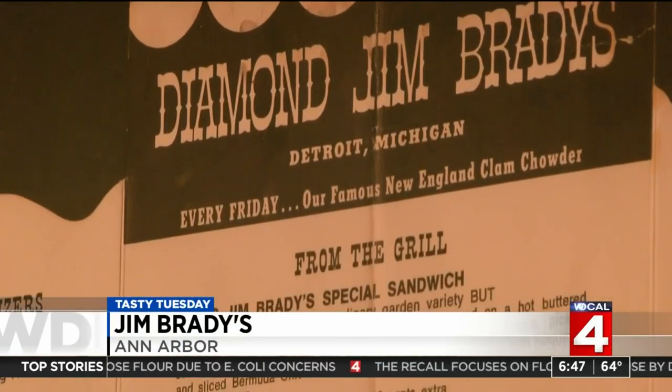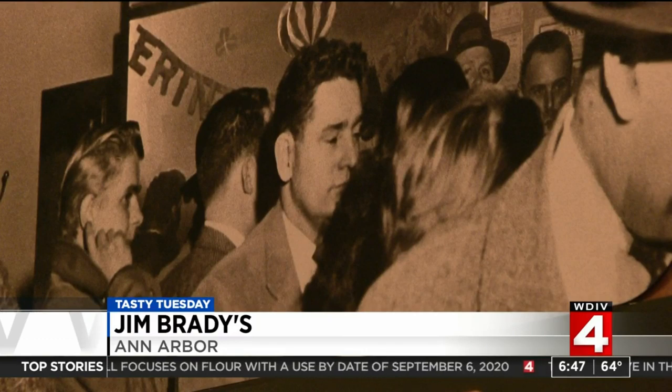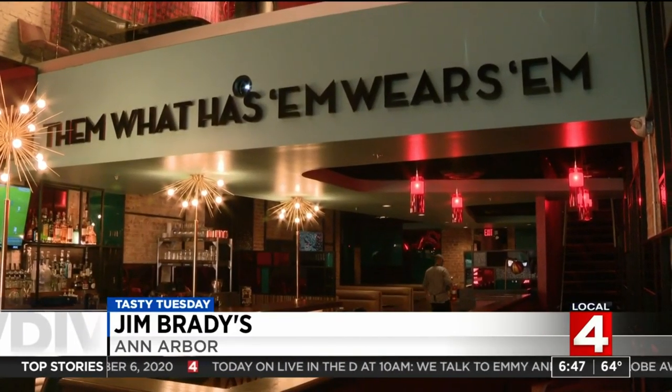Diamond Jim Brady's was a shooting star in the Detroit restaurant world when, in 1954, they changed how bars served what — turning it into an upscale experience where you could go in and not only get a burger, you could get a Delmonico steak, you could get a shrimp cocktail, you could get fresh Caesar salads.